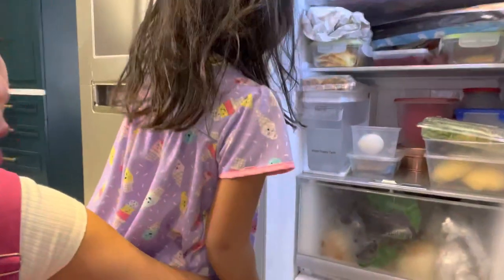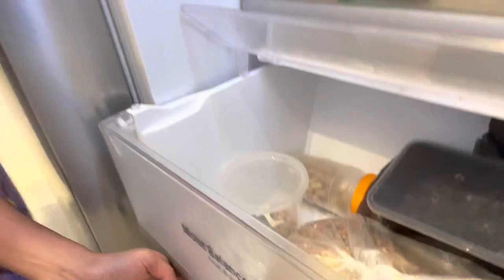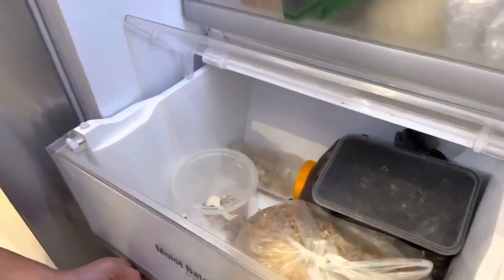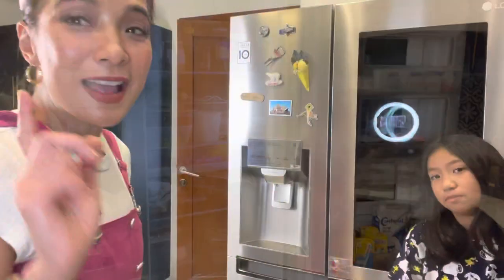Tell them what's there. We have here the vitamins for the kiddos, some Yakult — Brooklyn, drink your Yakult, okay? And this entire drawer is hamster food. My husband's gonna kill me for keeping hamster food alongside human food — something about that. Okay!